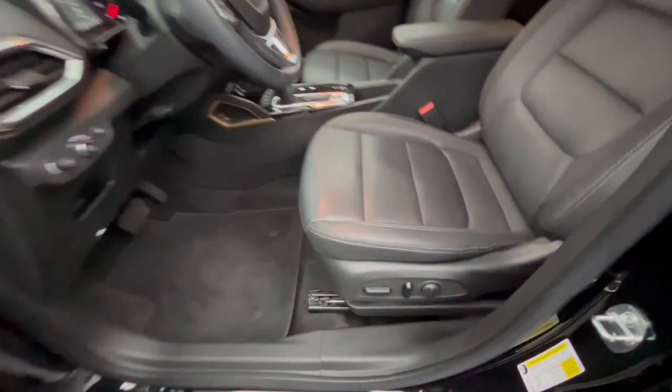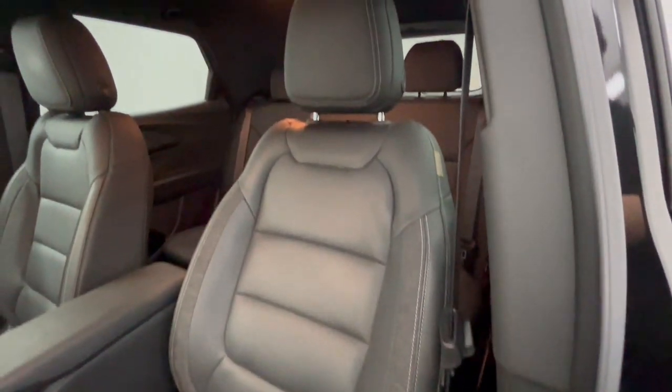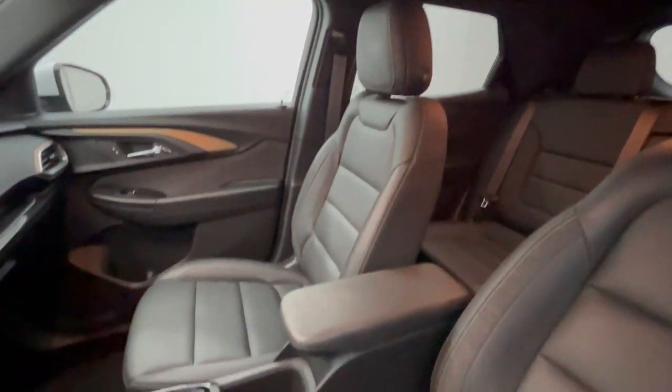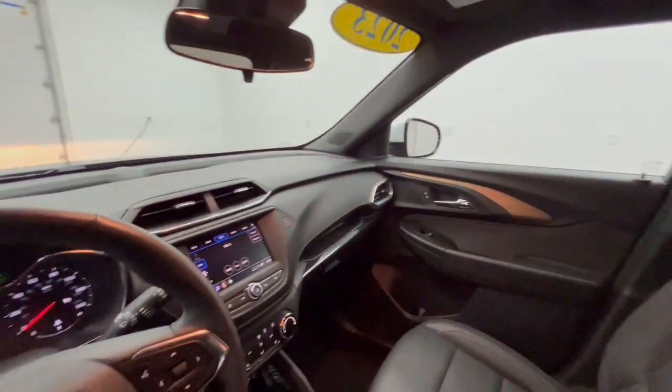Heated steering wheel, wireless Apple CarPlay and/or Android Auto, touchscreen infotainment system, all-wheel drive, keyless entry, heated driver's seat, backup camera, satellite radio, heated mirrors, fog lamps.